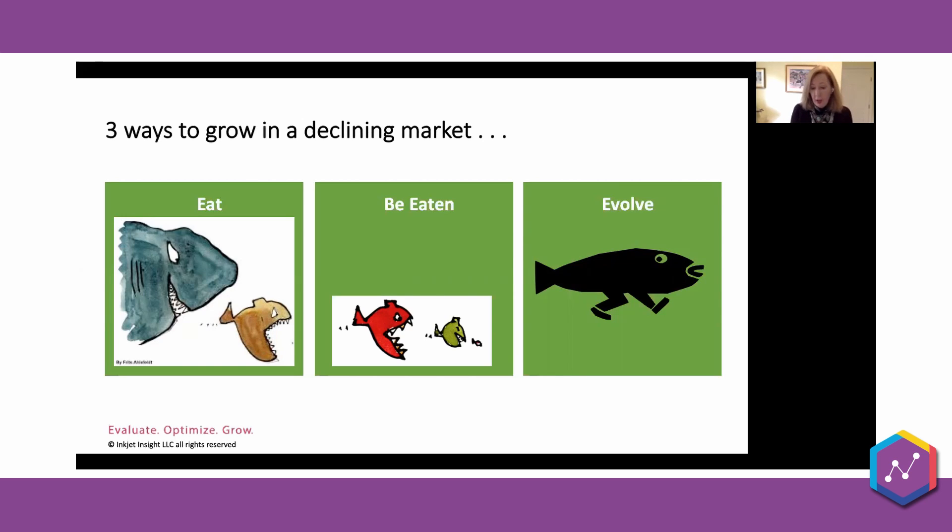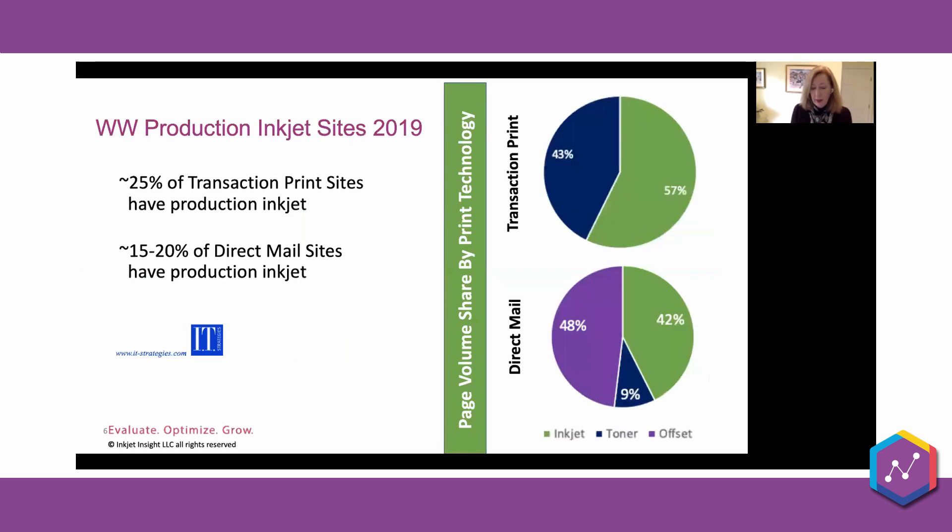Our industry as a whole is going to need to adapt and evolve. We're going to have to grow some legs and dip our toes into other market segments or new service areas altogether. A lot of print companies are already evolving, and your competition doesn't necessarily look the way it used to. So let's talk about inkjet in a couple of different segments.